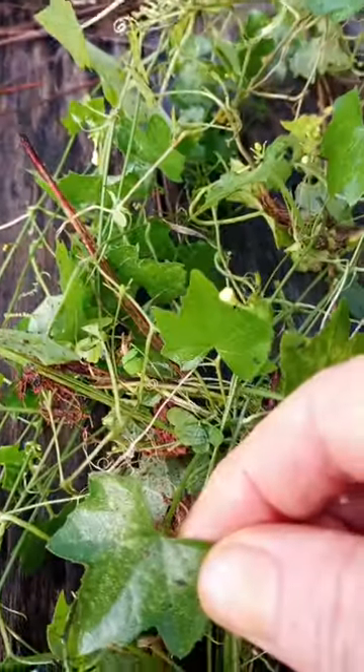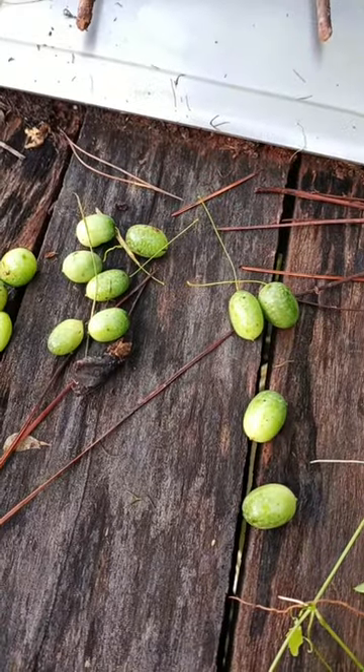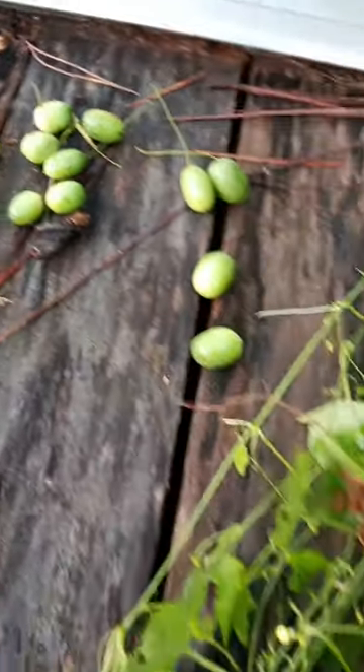I know that's kind of crazy that something can be edible and then become poisonous. So if you have this in your garden, go ahead and start picking them, because otherwise you will have it everywhere. Creeping cucumber.